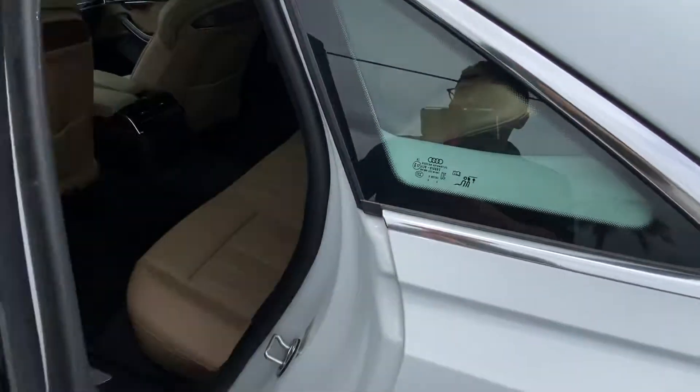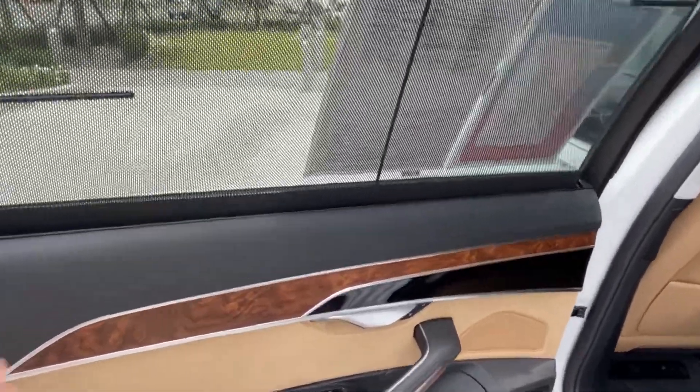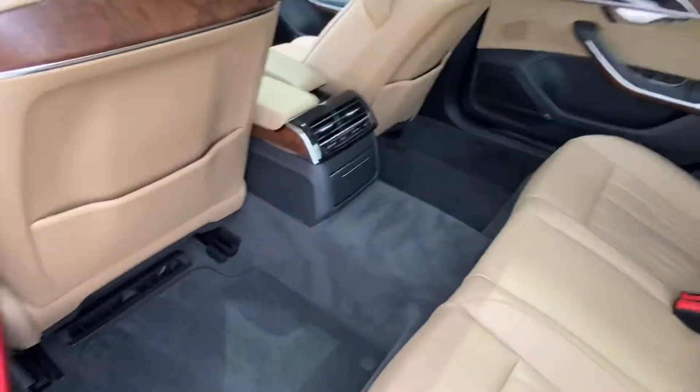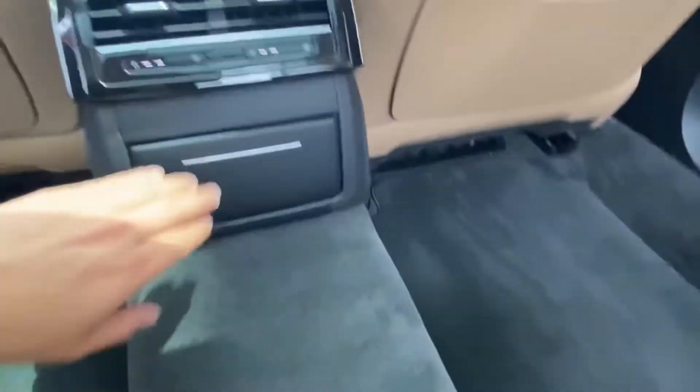Hopping into the back of the A8L, we have a continuation of that gorgeous ebony and tan interior. We can see the shades are already deployed. The A8L has the long wheelbase, so there is plenty of leg room back here for rear passengers. There are also independent controls for the climate settings back here.